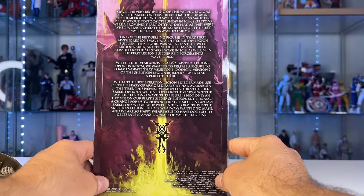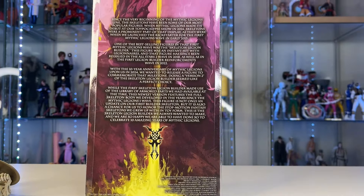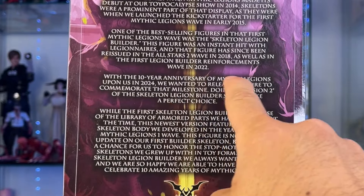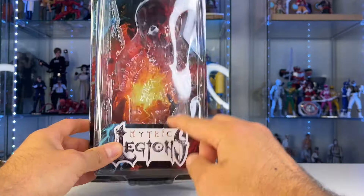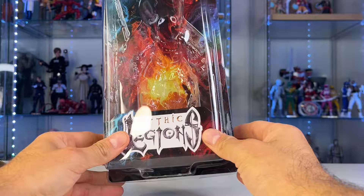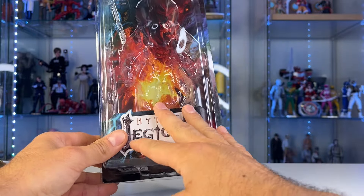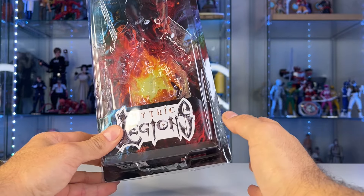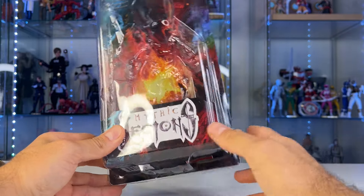This was a special in-stock random drop to celebrate the 10-year anniversary of Mythic Legions in 2024. I'm a big Mythic Legions fan, but this is more of a personal brand I collect. I don't really do reviews of the figures.